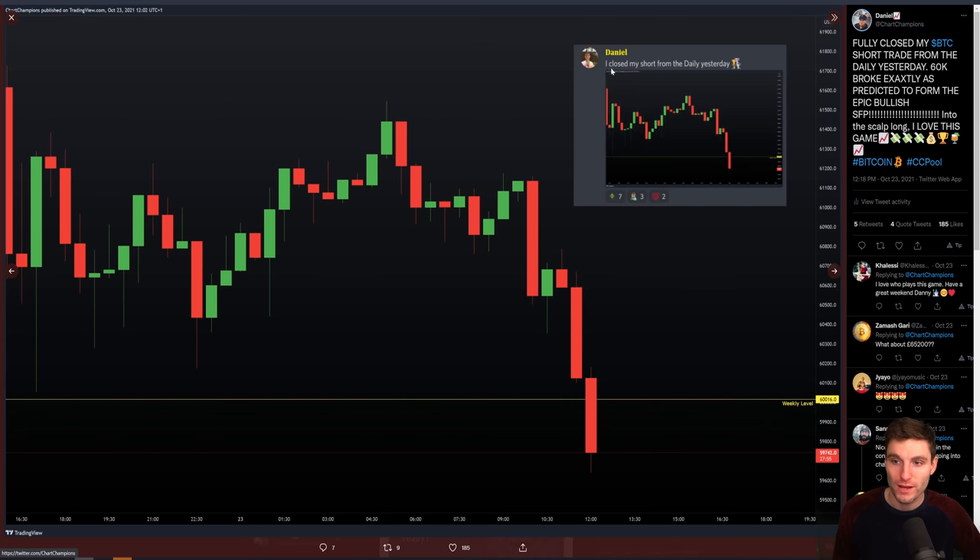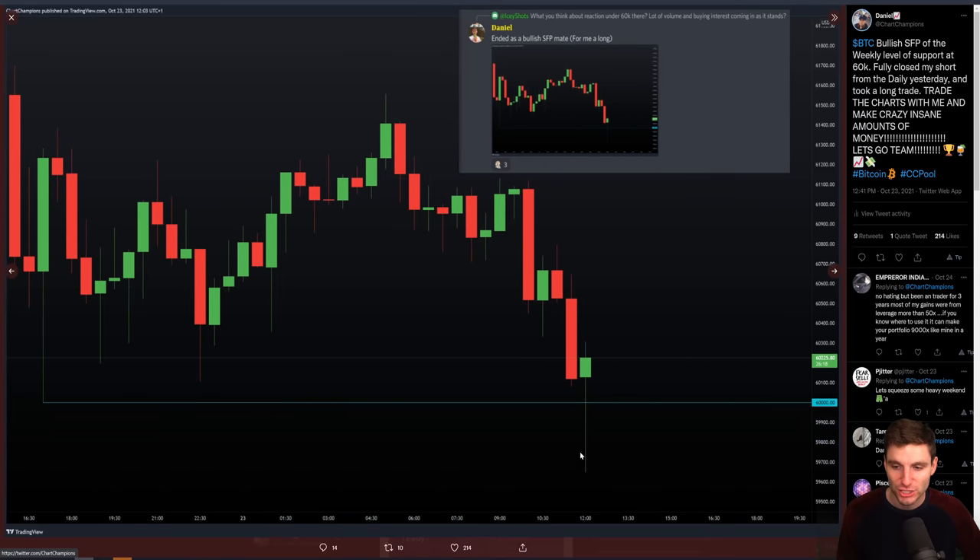When we broke down below the weekly I simply said: I have closed my short from the daily level — that is the short done and dusted, closed. We had hit my target level and it ended in a really bullish swing failure pattern.